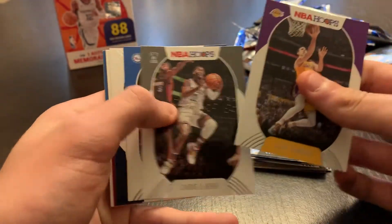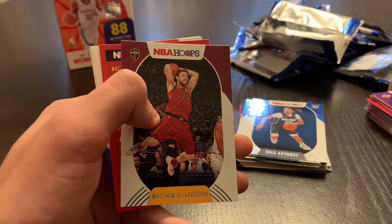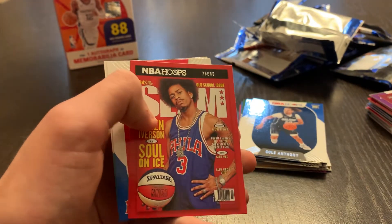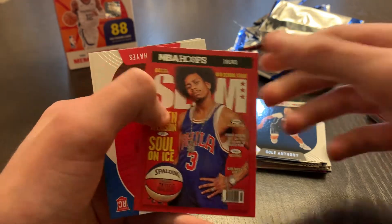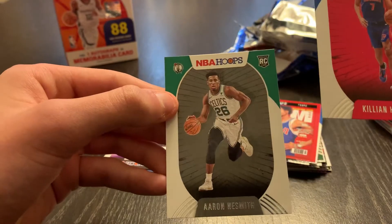Pack eleven: Alex Caruso, Caris LeVert, Ben Simmons, Gary Harris, Matthew Dellavedova. And a Slam of Allen Iverson — very nice. Killian Hayes and Aaron Nesmith.